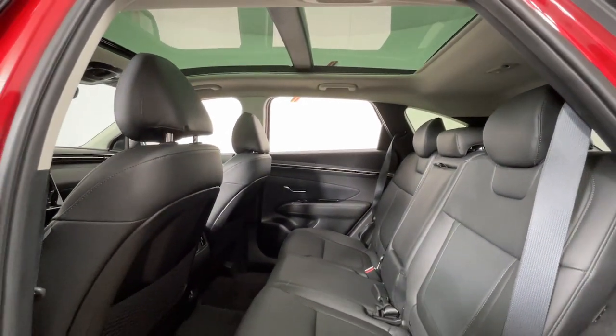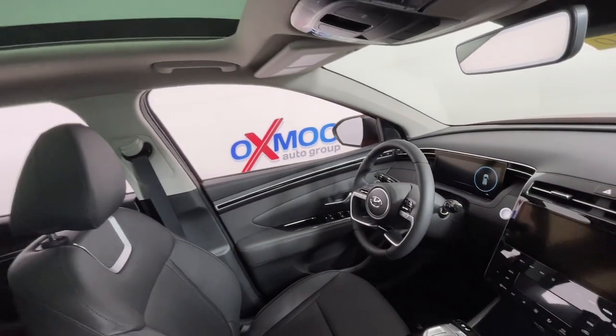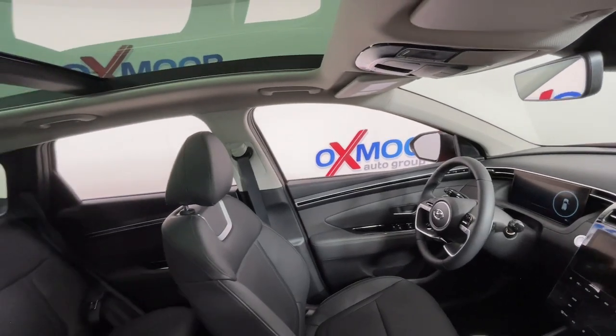Elevate the quality and comfort of your daily drive. Get into this outstanding Tucson. Come in for a fun and easy test drive — our team will make it the best part of your day.